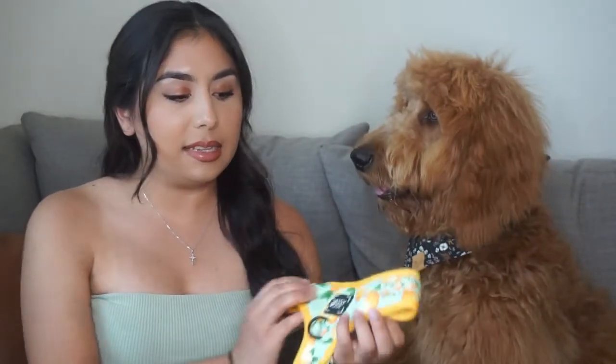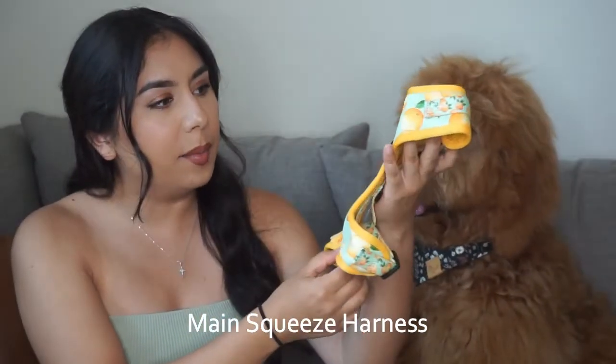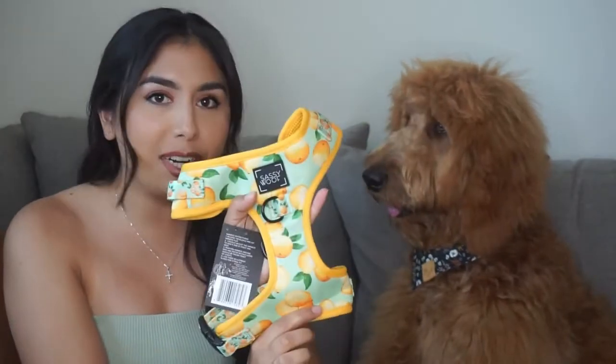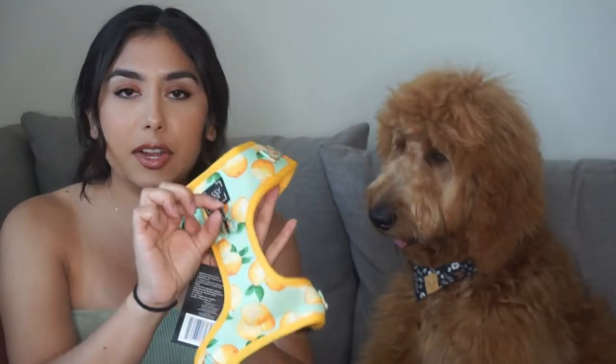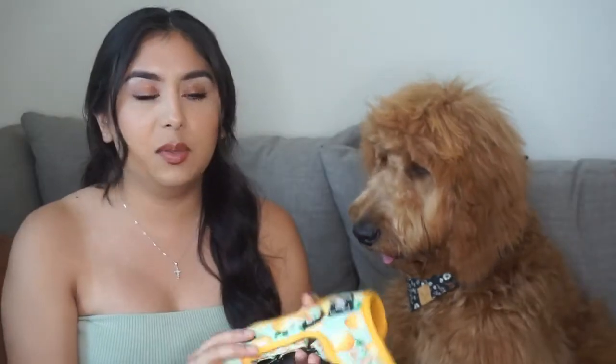The first harness I want to show you guys is this lemon print that they sent us. It's basically lemons with kind of a teal green color in the back — it's really pretty. I love that it has the front clip and also the back clip for your leash. It's also fully adjustable so you can make sure that it fits your pup's body correctly and they're not slipping out of the harness, which is great.